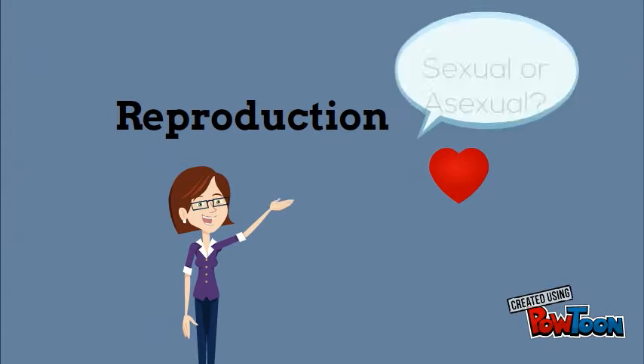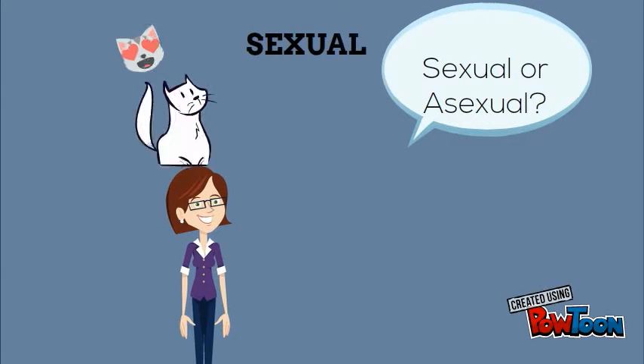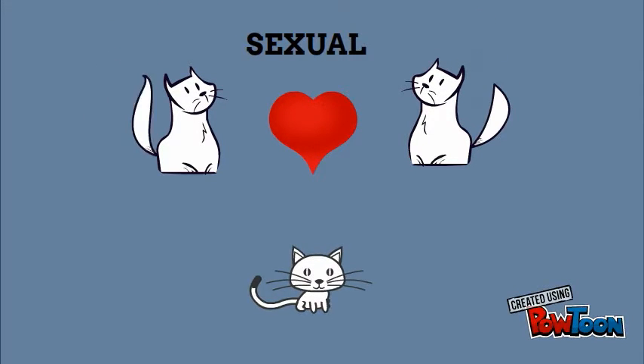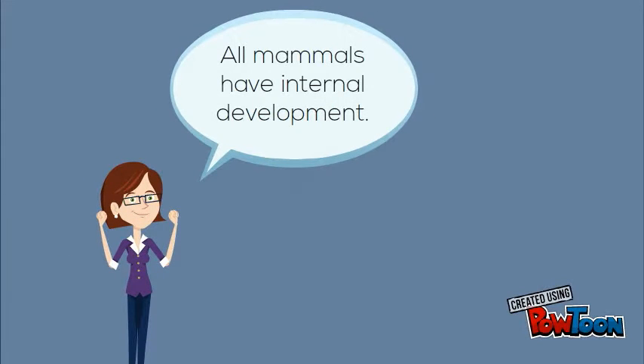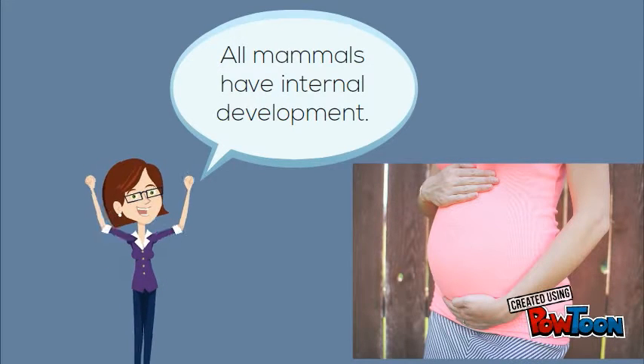Reproduction — sexual or asexual? All mammals reproduce sexually, meaning it takes two mammals — one female, one male — to produce a baby mammal. All mammals also have internal development, meaning the baby develops inside the womb.